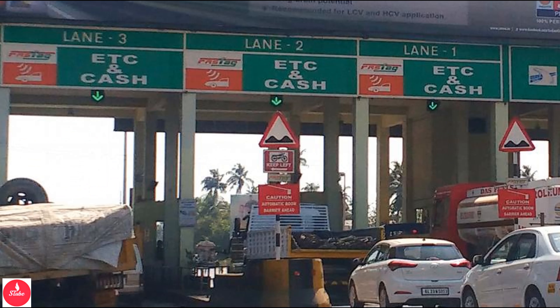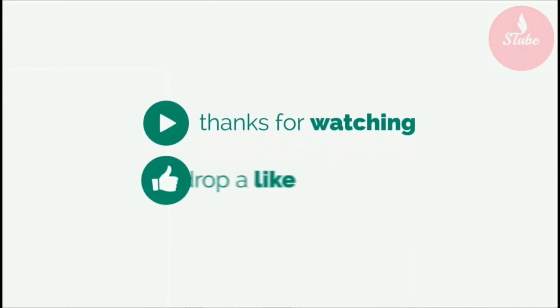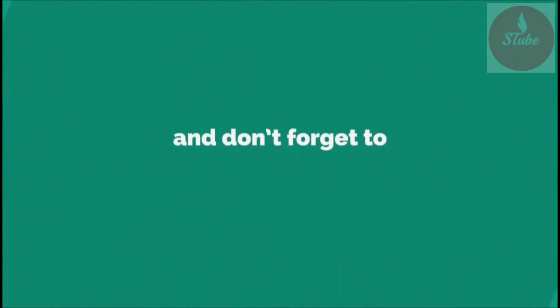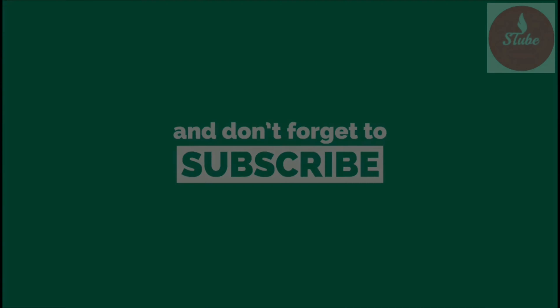If you like this video, please like, share, subscribe and click the bell icon. If you have any feedback or clarification, type in the comment section. Have a safe driving. Thank you.